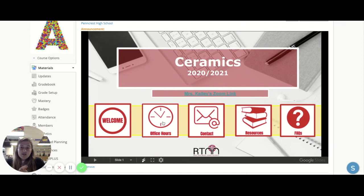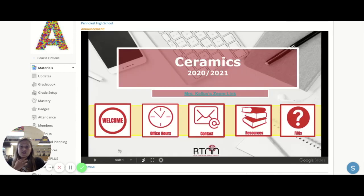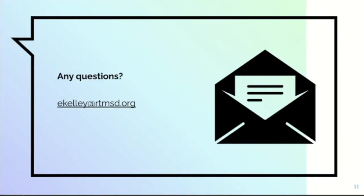You can click on my office hours and sign up for a particular time slot during office hours at the end of the day. There's also my contact information, additional resources, the art course contract, Zoom etiquette, and some tech resources. If anyone has any questions, feel free to email me at ekelly@rtmsd.org and I'll do my best to answer them.